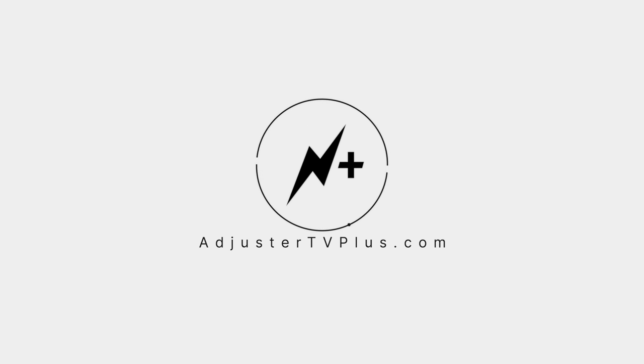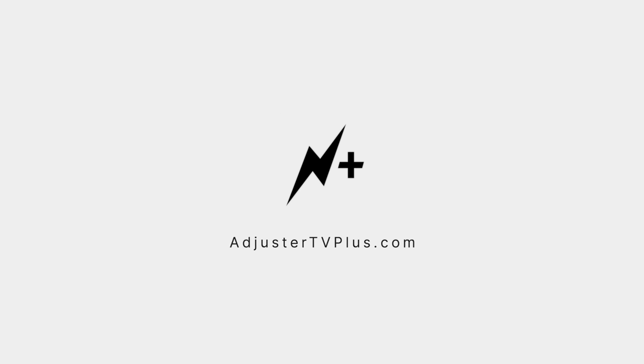This is just a clip of a much longer video. To watch the whole show and for a chance to have your questions answered, become a member at AdjusterTVplus.com.